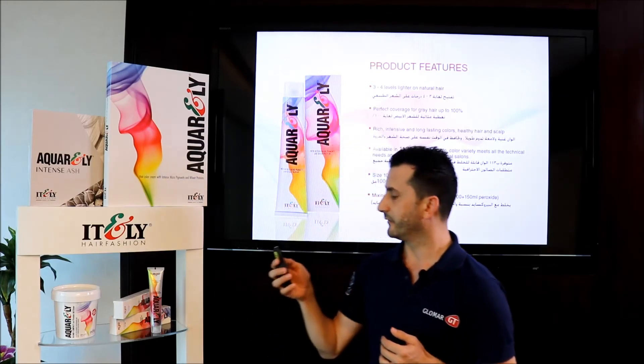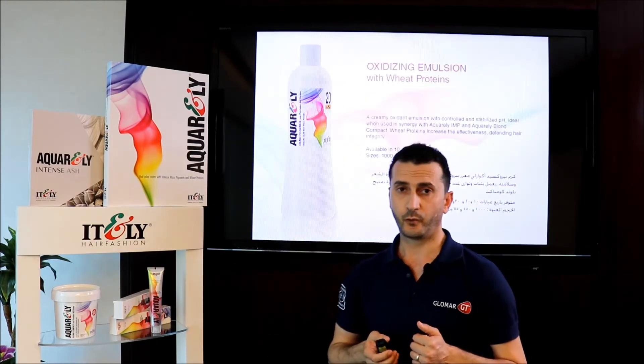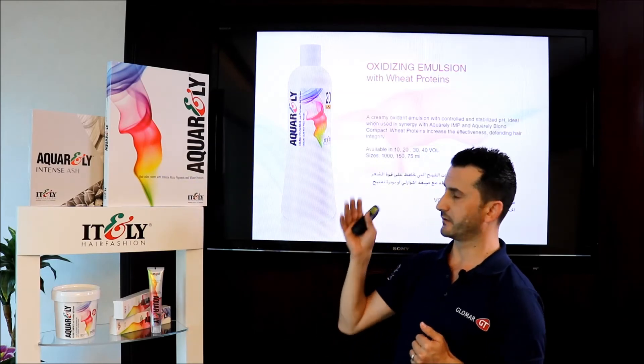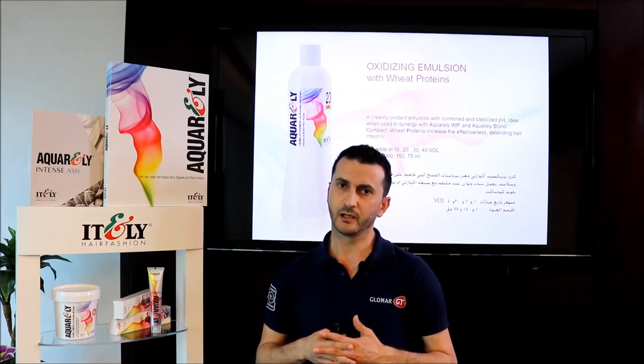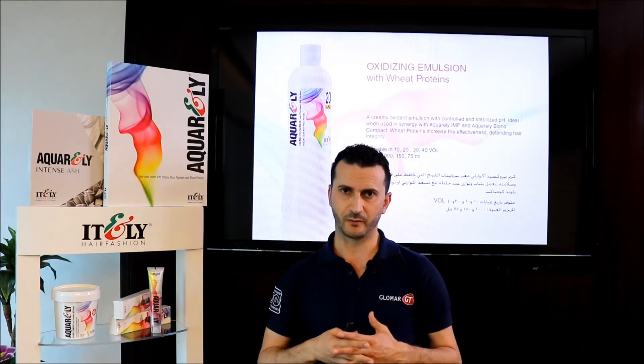The peroxide is available in four volumes: 10, 20, 30, and 40. We always advise using the same peroxide with the same color to achieve the best results.